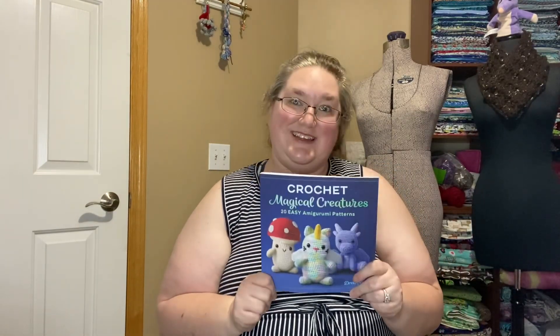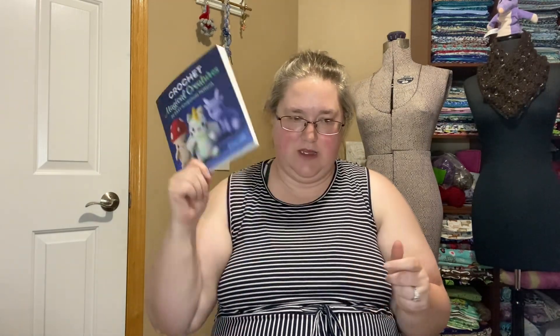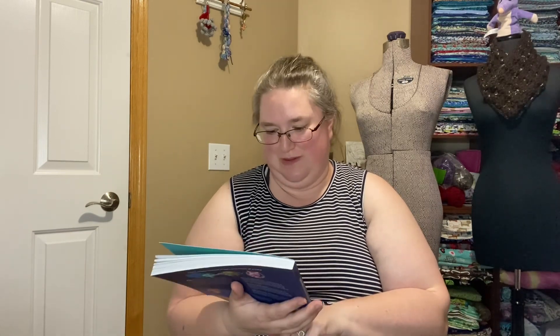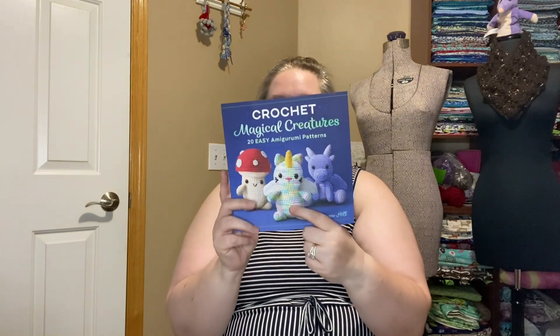I want to work through that first book I got, 'Crochet Cute Critters' by the YouTuber Repeat Crafter Me. And then as I was looking at that one, this came up as a lightning deal and I was able to nab it for under ten dollars — so I was like, yes, that shall be mine. It is 'Crochet Magical Creatures: 20 Easy Amigurumi Patterns,' and I just thought it was adorable. Based on excellent reviews, it seemed quite beginner friendly, so after I finish that first book this might be the next one I try.